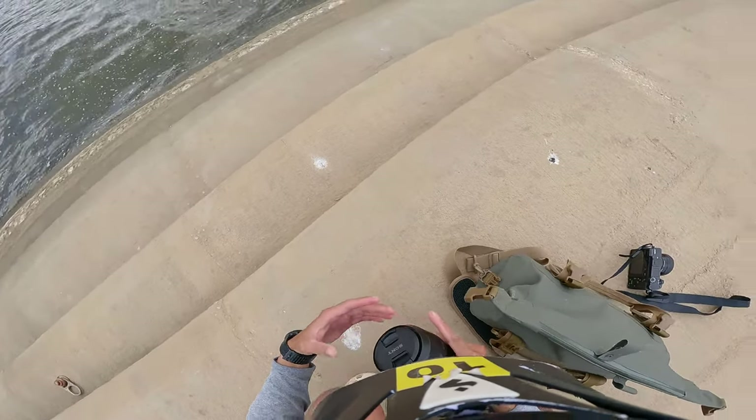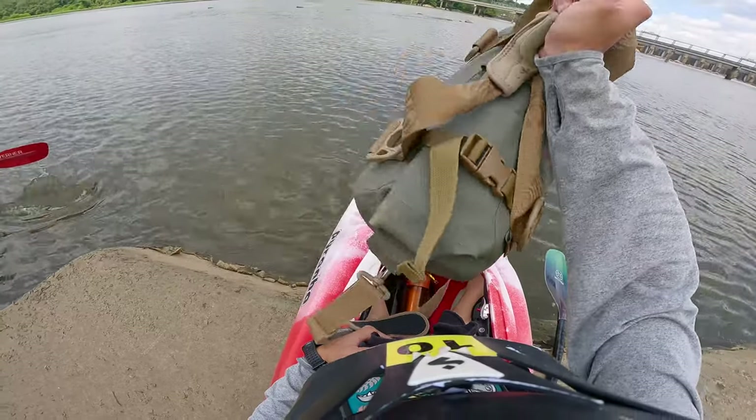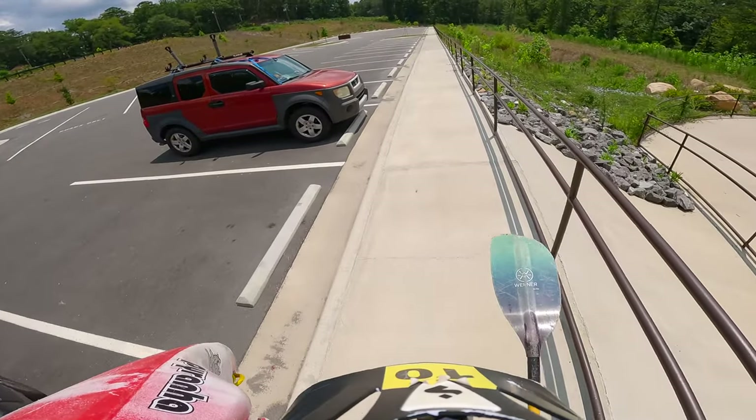Once all that was done, we packed up, got back in our boats, and began to paddle back out. I know there aren't very many actual whitewater shots, and if that's what you came for, I'm sorry — but I had a lot of fun and was very happy with what I was able to create despite the lack of whitewater. Anyways, that's all I got for today. Thanks for watching, leave any tips if you're a camera person, and I'll see you all next time.